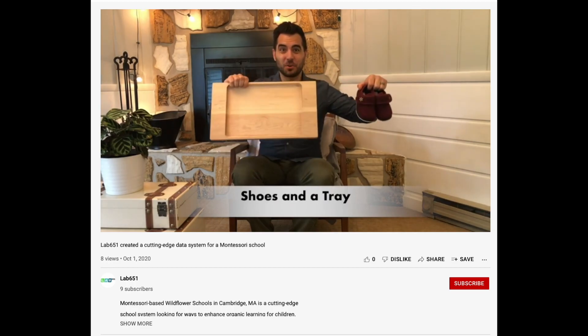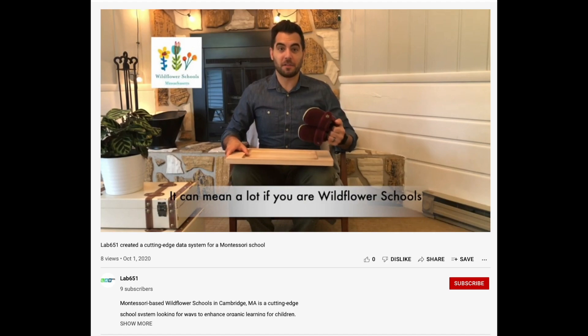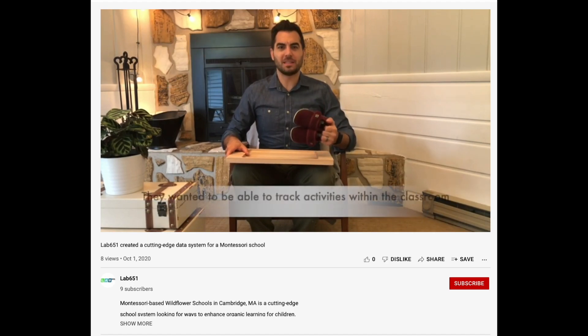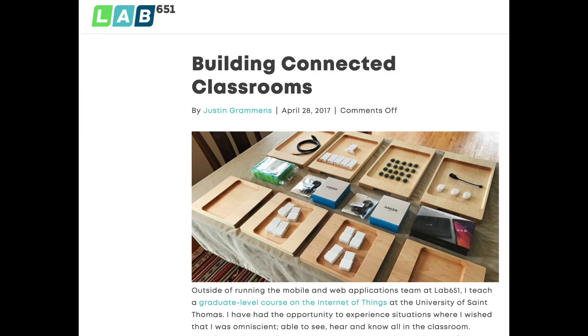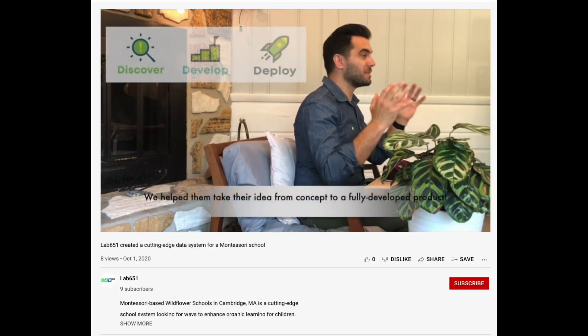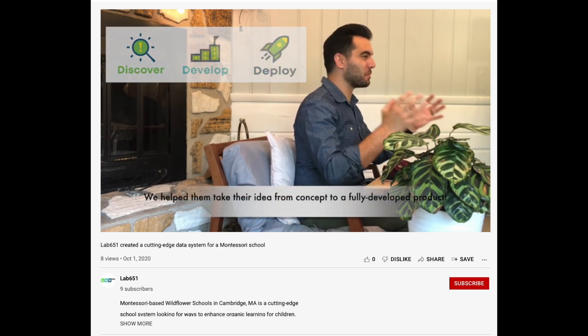Shoes in Detroit — what does this have to do with data? It can mean a lot if you are Wildflower Schools. They wanted to track activities within the classroom so the school can better understand what activities are working and what the children like to do. We helped them take their idea from concept to a fully developed product.